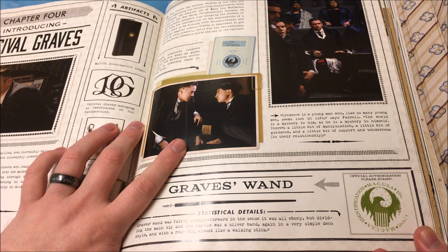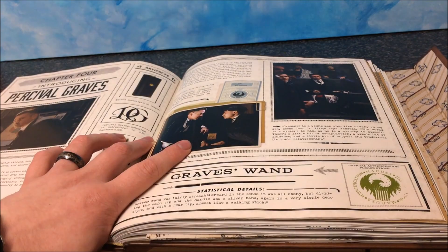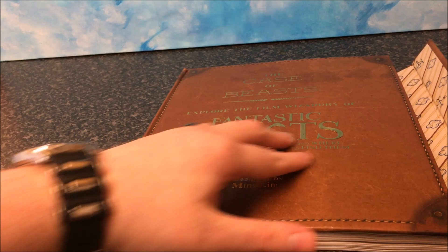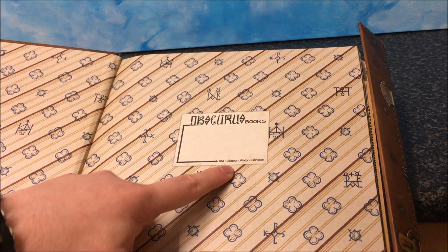I'll kind of wrap it up there, but I can't even close the book because there's too much. There's also a nice little Easter egg — Obscurus Books, a nod to the movie, located at 18A Diagon Alley, London. So there's an Obscurus Books in Diagon Alley. I didn't see that when I went to the tour, but this is awesome. The Case of Beasts: Explore the Film Wizardry — you need to get this book.